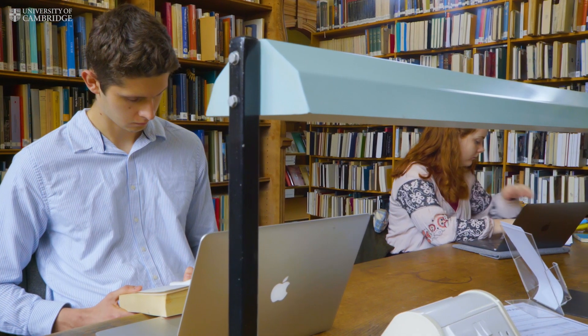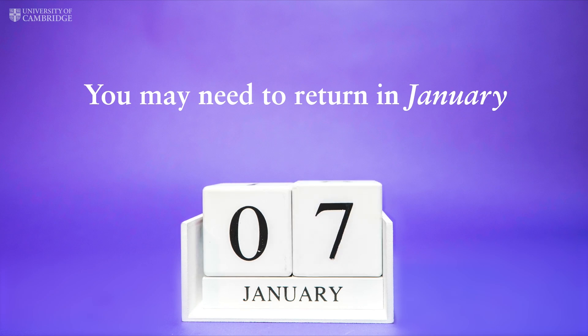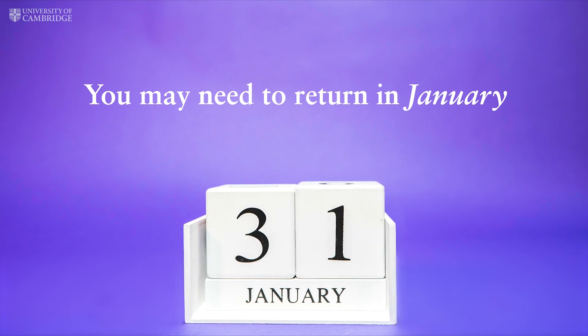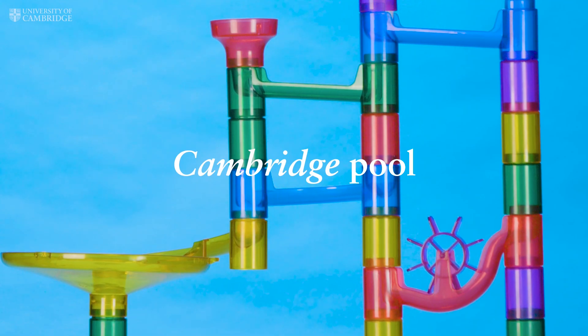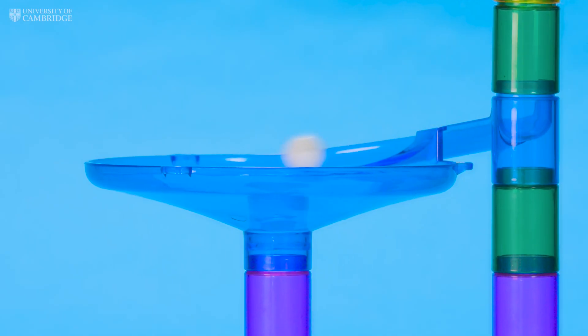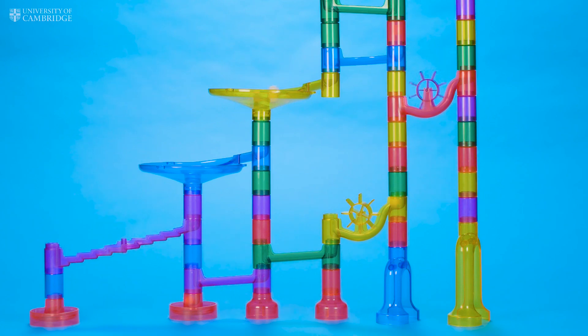Interviews usually take place during the first weeks of December, so keep this time free. Some applicants might be asked to come back for another interview in January at a different college, as a result of being placed into something called the pool. The pool system helps to ensure the best applicants can be offered a place, regardless of the college they chose or were allocated to.